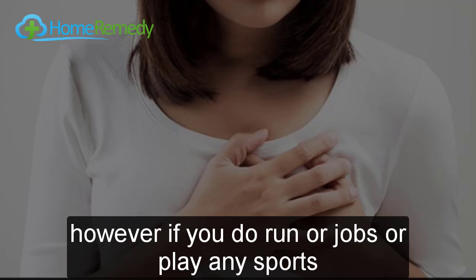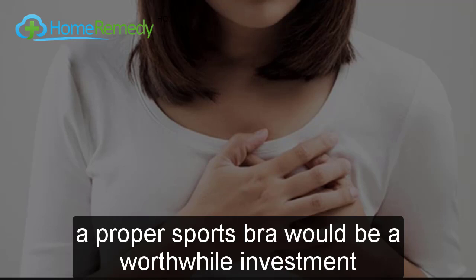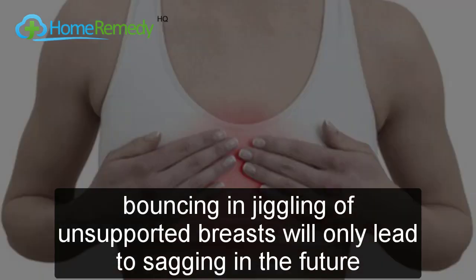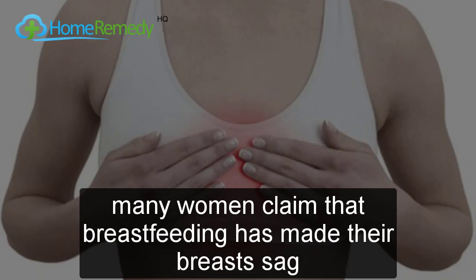However, if you run, jog, or play any sports, a proper sports bra would be a worthwhile investment. Strenuous exercise and activity can stretch the breast ligaments to the point of no return, and all the bouncing and jiggling of unsupported breasts will only lead to sagging in the future.